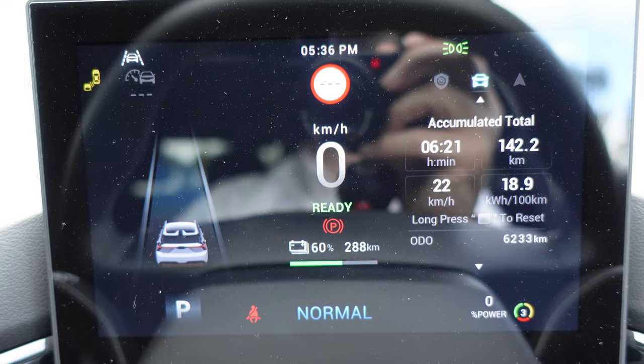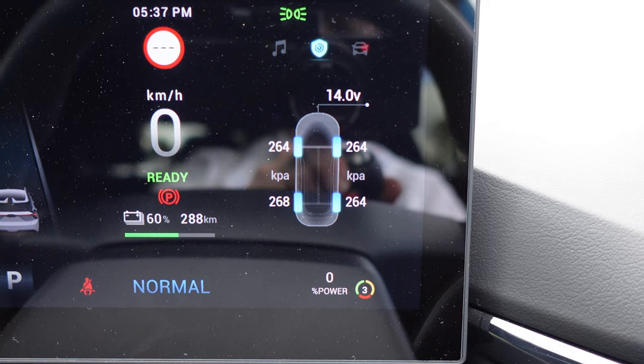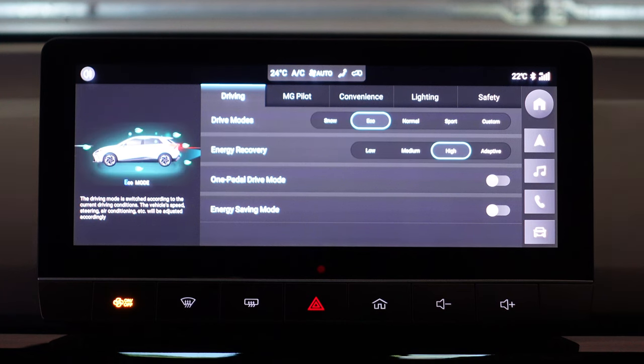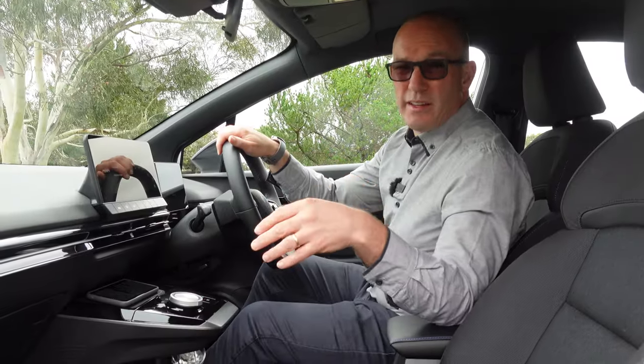Front and center for the driver there's a good-size seven-inch cluster that shows a virtual view of traffic around you, speed, efficiency, battery and tyre pressures. Coming back to the main screen, you've got different drive modes such as Snow, Eco, Normal, Sport and Custom.